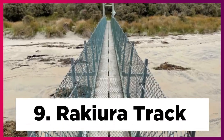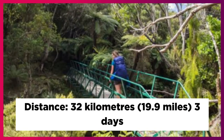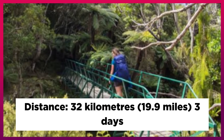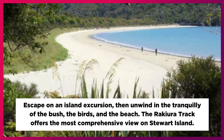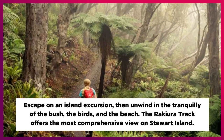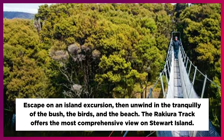9. Procure a Track. Distance: 32 km, 19.9 miles, 3 days. Escape on an island excursion, then unwind in the tranquility of the bush, the birds, and the beach. The Root Burn Track offers the most comprehensive view on Stewart Island.